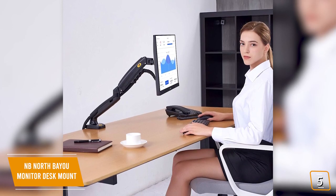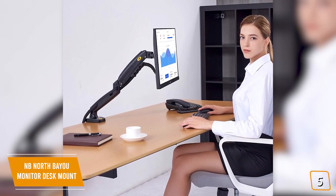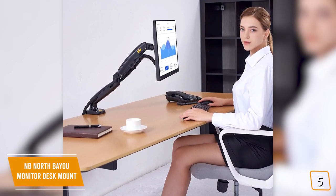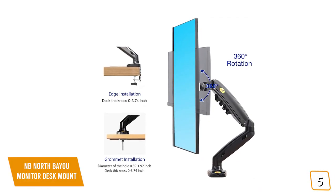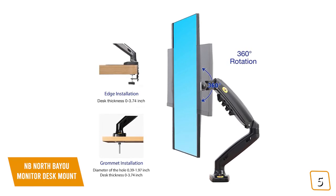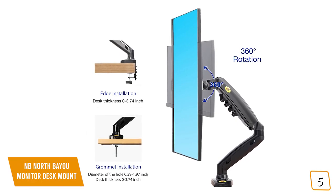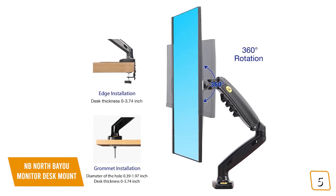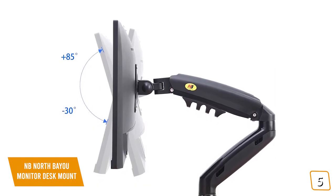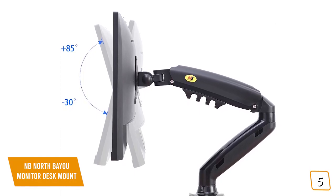Despite its price, it's made up of high-quality materials with a flexible, universal design that fits most 17- to 27-inch monitors with a solid carrying capacity for its price point. You'll find it attaches easily onto most standard desks with a C-clamp or can also be installed with a mountable grommet, both of which are included with the initial package, making it easy for you to choose the right setup without sacrificing stability or sturdiness. Once you've got it installed, you'll love the freedom of the full 360-degree view rotation and a tilt range of 85 degrees down to negative 30 degrees.